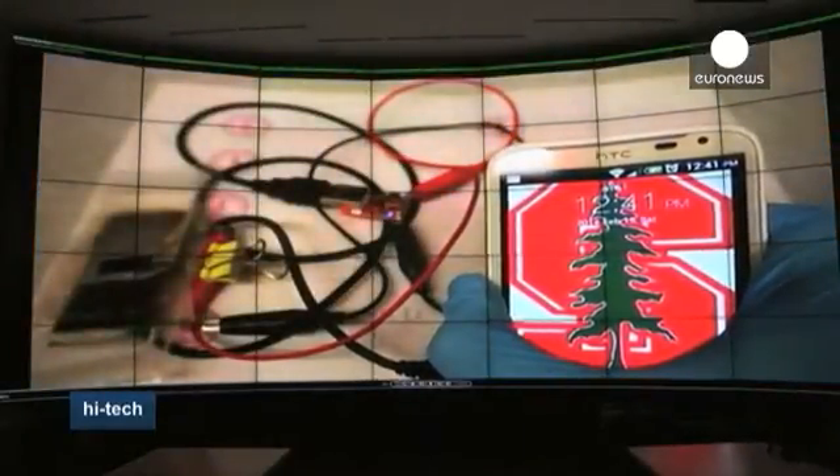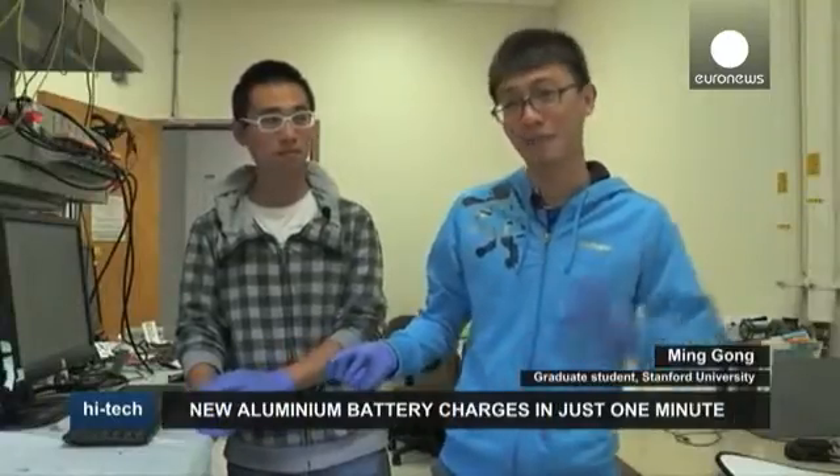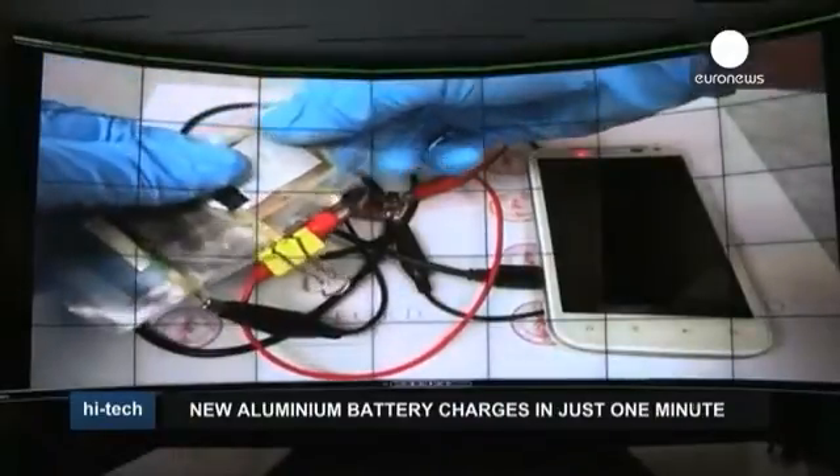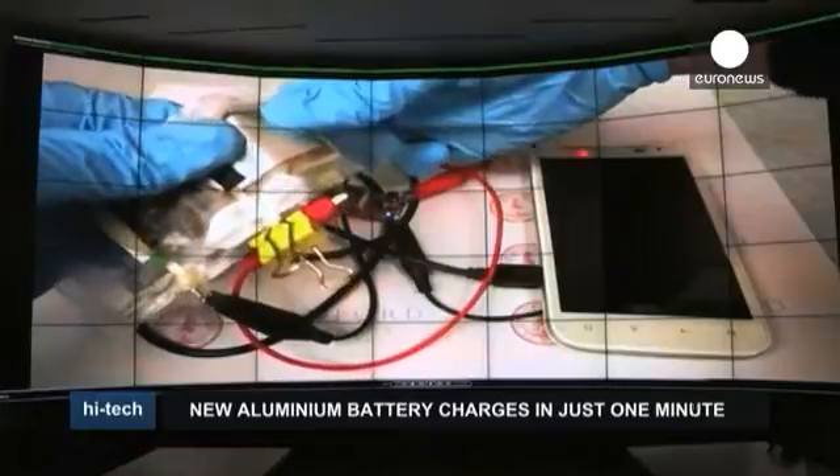Its other remarkable feature is that it's bendable. It's possible to have a bendable cell phone, with a bendable screen, and bendable batteries on the back, and it's great.